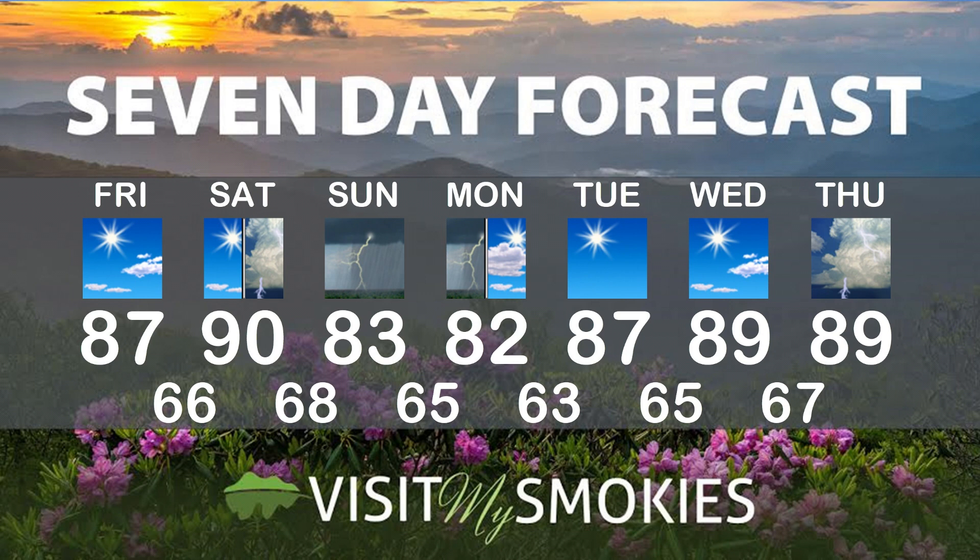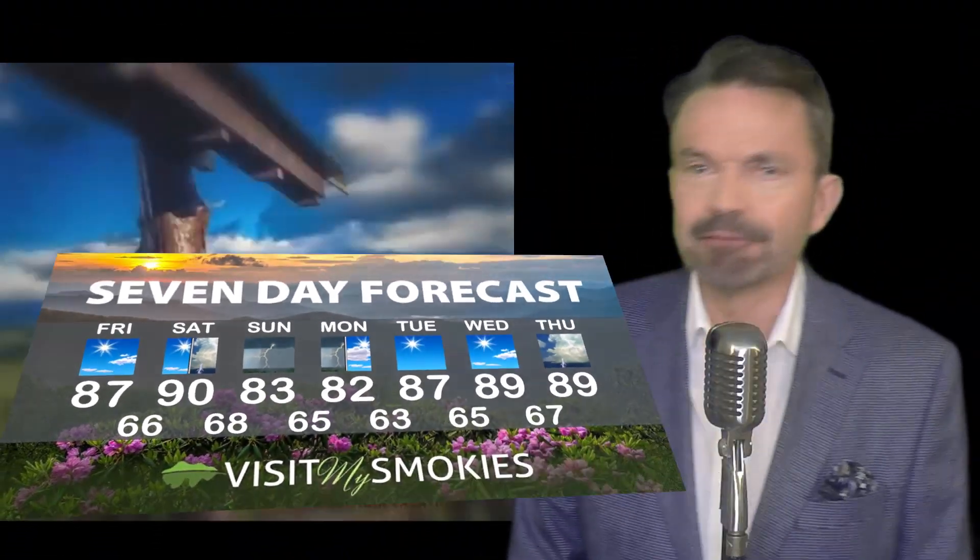Definitely Saturday night, and on and off on Sunday, and maybe into Monday morning. After that, it looks fairly quiet next Tuesday and Wednesday — good outdoor days. I feel like a little whitewater rafting is in the forecast for you. Whatever it is this weekend, I hope you have fun and I hope you'll join us again soon at VisitMySmokies.com.